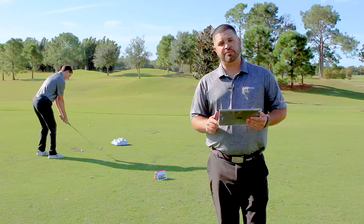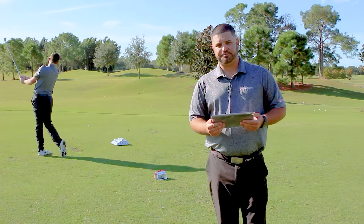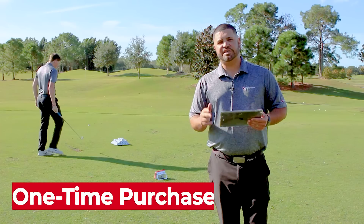The Mevo Plus Pro Package can be used indoors and outdoors. It can be used in simulation. There's no subscriptions, there's no fees — there's a one-time purchase.